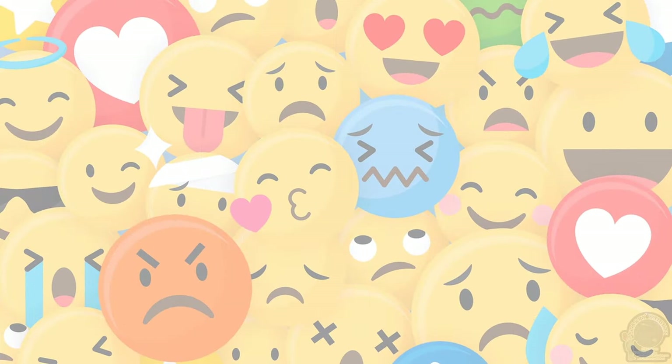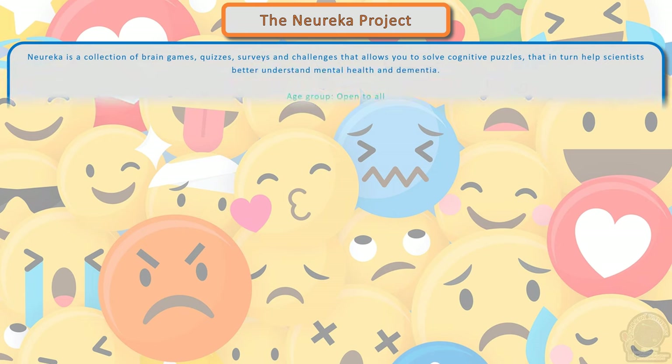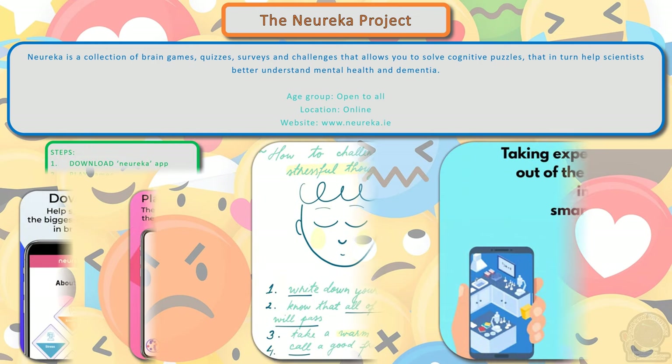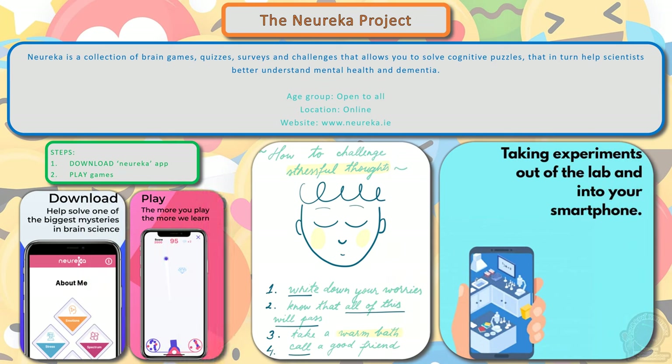The Neureka Project is a mobile app with a collection of brain games, quizzes, surveys, and challenges that allows you to solve cognitive puzzles that in turn help scientists better understand mental health and dementia. Simply download the app and start playing the games.